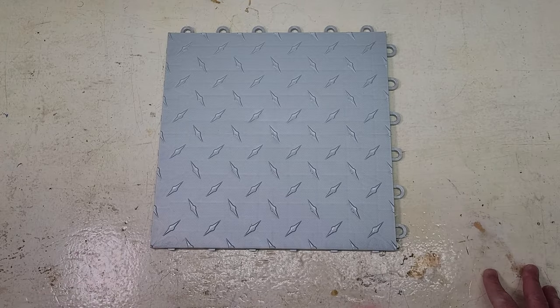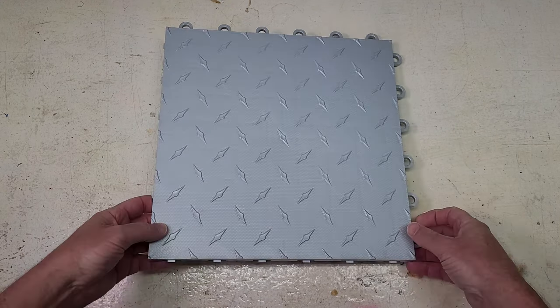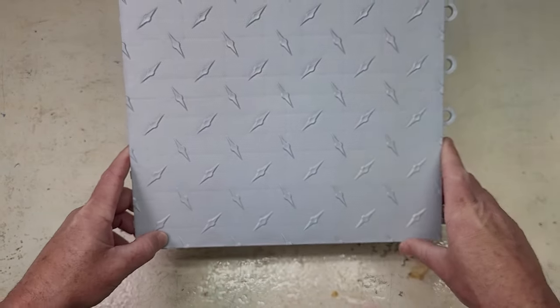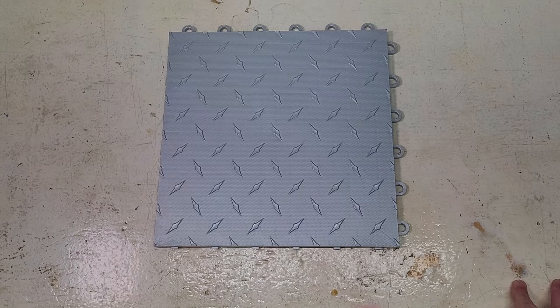Another very popular retailer for these garage tiles is Amazon. Because these tiles have always been popular there, the Recreational Group decided to retain the Speedway name — but it's the exact same tile. We have a link for Amazon in the description below. Something to consider with Amazon is a lack of customer service; they can't help you with questions regarding installation, floor design parameters, or any other issues that may crop up.